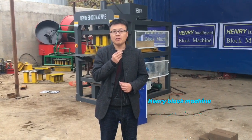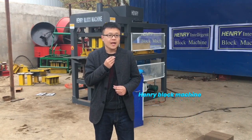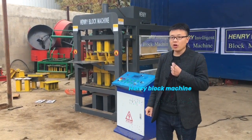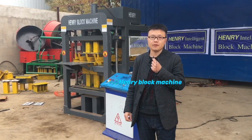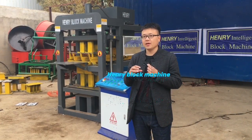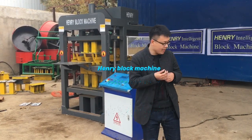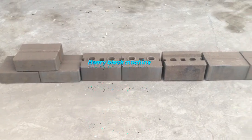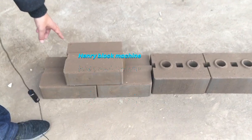In my background here is one full automatic soil hydraulic interlocking brick machine, powered by hydraulic. It can compress the bricks with a hydraulic compressor instead of manual operation. Over here you can see the soil interlocking bricks produced by our machine.